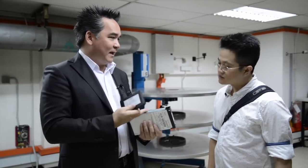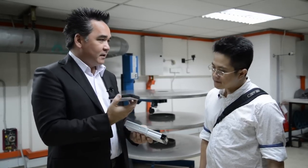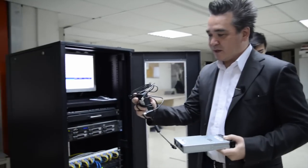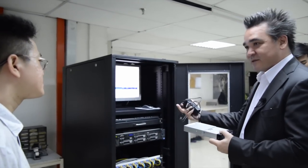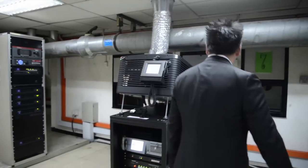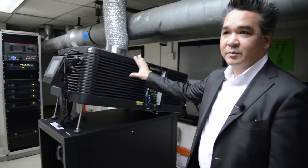This is what we call a DCP — it's basically a hard drive. The DCP is actually the Digital Cinema Package, so it's the software that resides on these types of hard drives. This hard drive was actually developed by the US military. It's just a USB cable — just like a computer. It ingests the data onto the server and that's it.